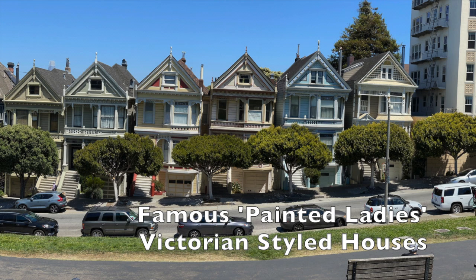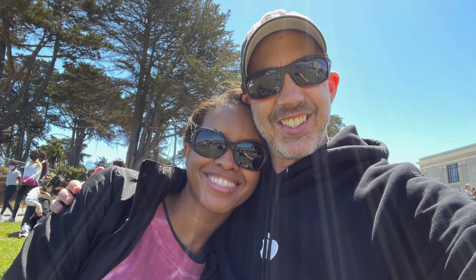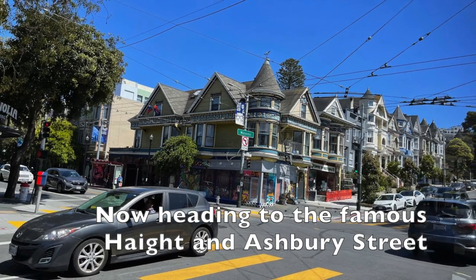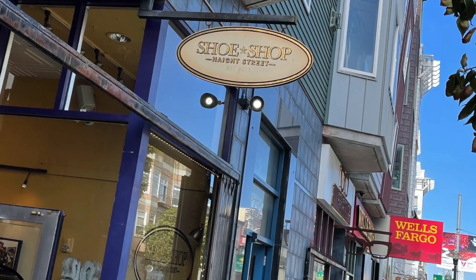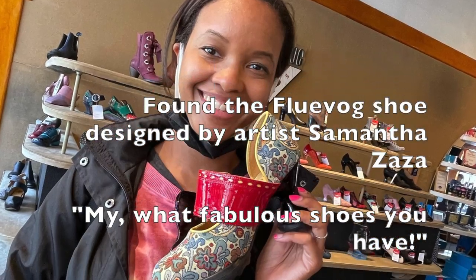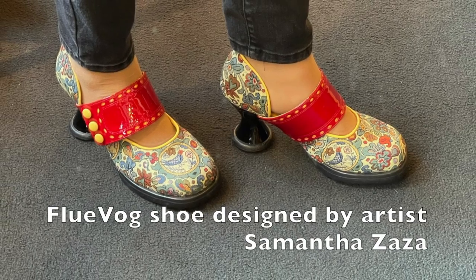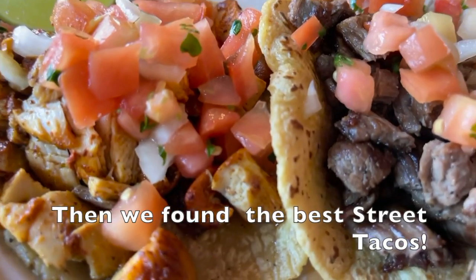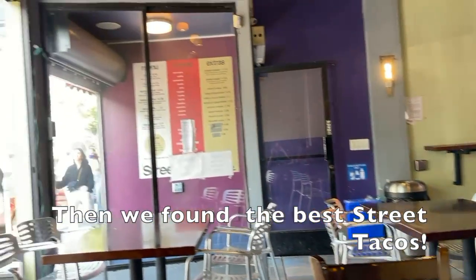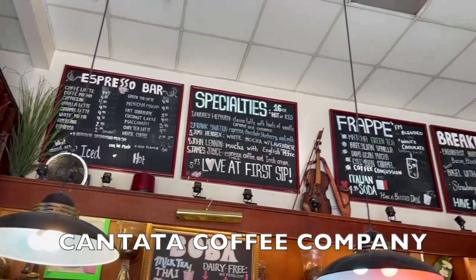This is called Painted Ladies. It is the famous street they used on the TV show Full House. This is James Joyce.